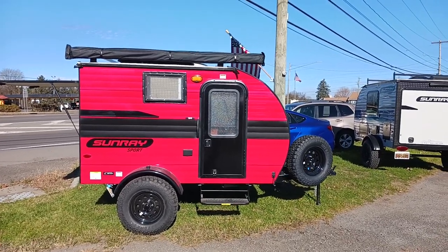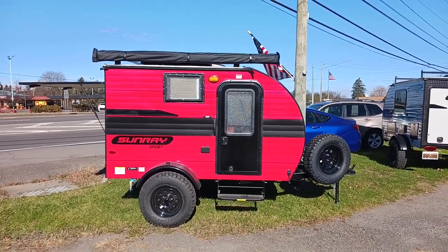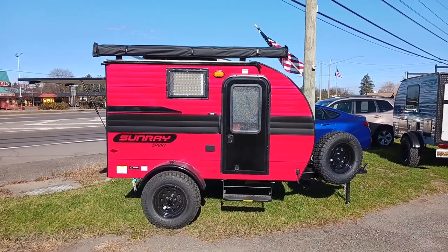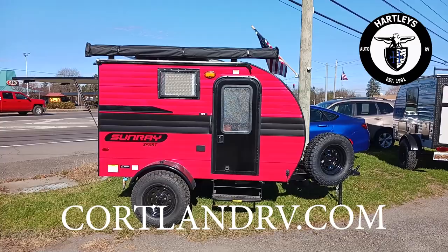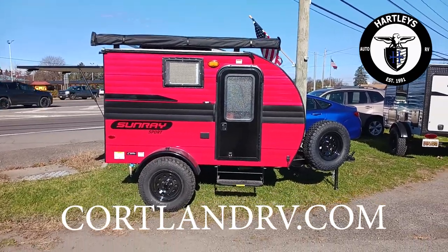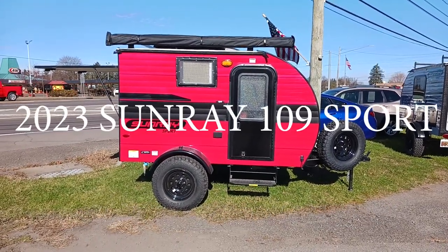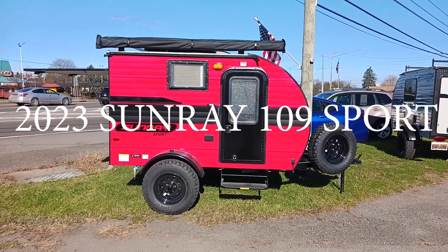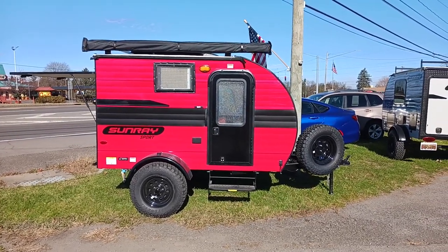What's going on everybody? I'm Mike Sampson of Hartley's Auto & RV Center right here on Route 13 in Cortland, New York. Our complete inventory is at www.cortlandrv.com, but today we're going to talk about this awesome 2023 red and black Sunray 109, and without further ado we'll get into it.